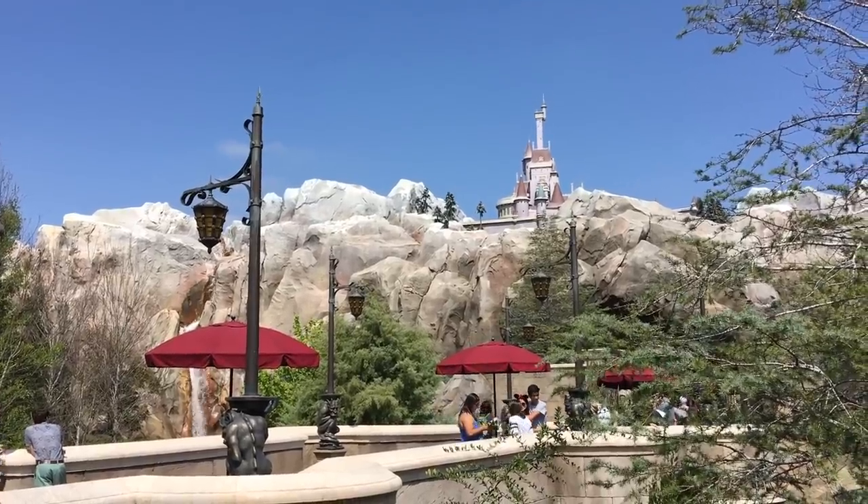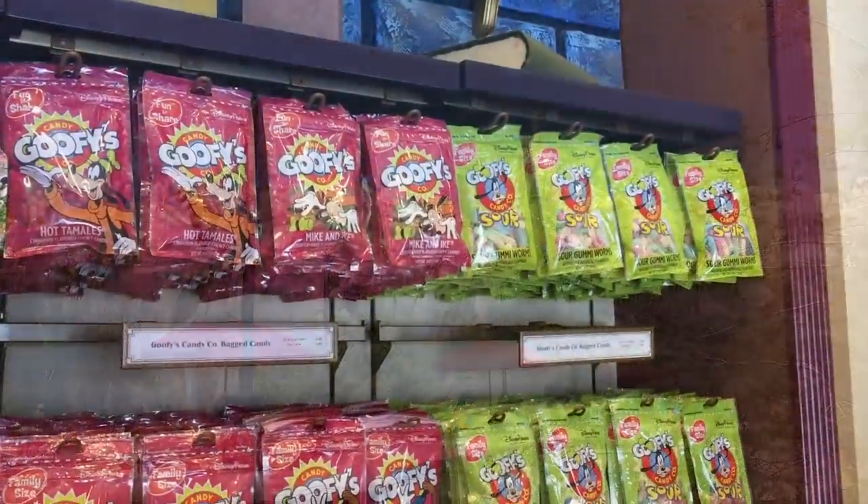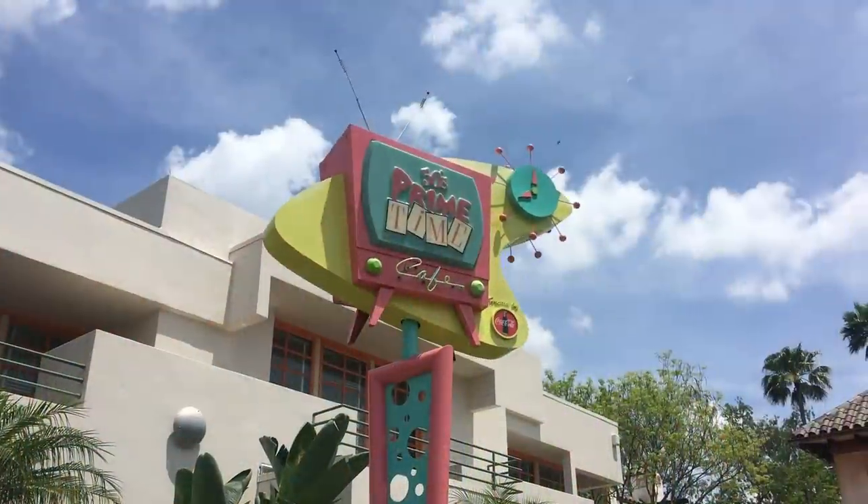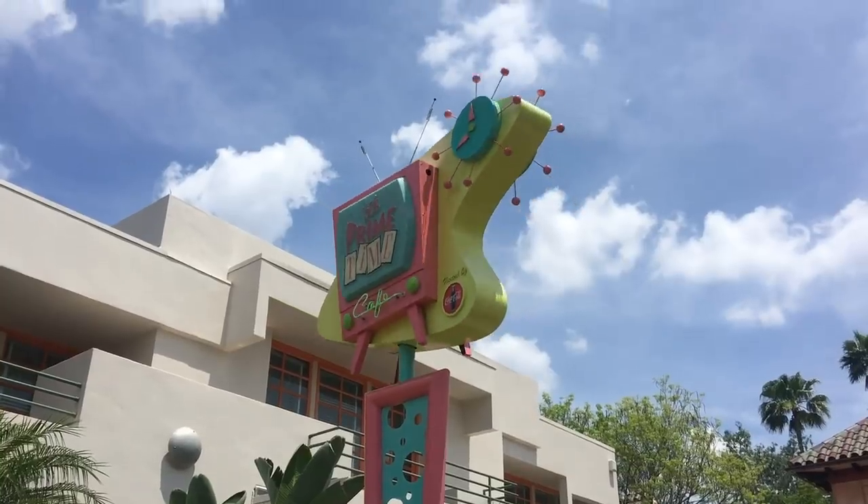Stop blowing your budget, stop waiting in line, and stop having Disney food FOMO. We are going to avoid all your Disney food disasters here on DFBGuide today.